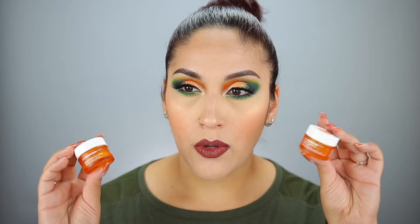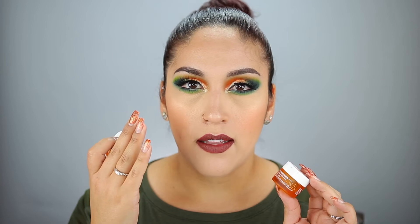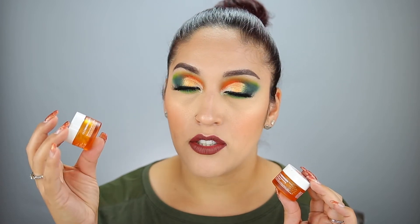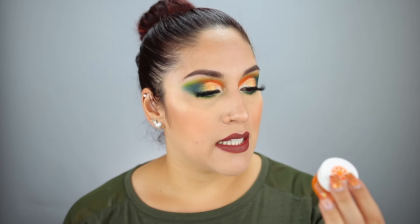I do have two Ole Henriksen creams here. This one is the Sea Rush Brightening Gel Cream, and then the Banana Bright Eye Cream. I picked up the Banana Bright because people were raving about it brightening the under eyes, but I don't feel like it does a great job at that. It does moisturize under the eyes, but I wouldn't repurchase it. The Sea Rush one — I actually have a full size and I'm trying to use up another sample-sized one first. I like it because it has vitamin C and helps brighten the skin.